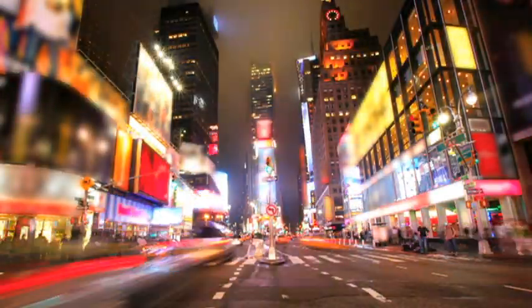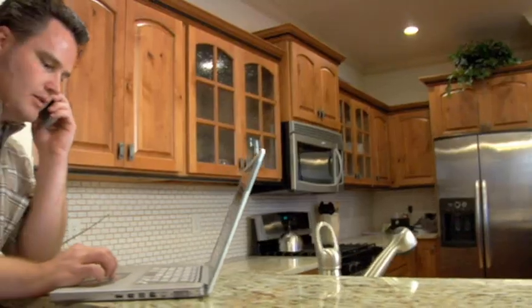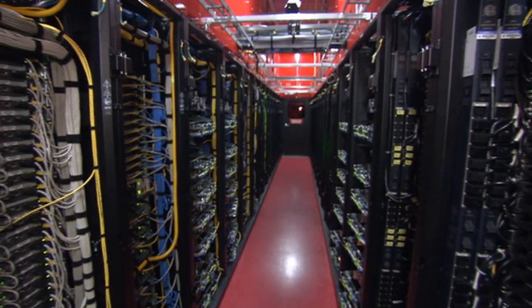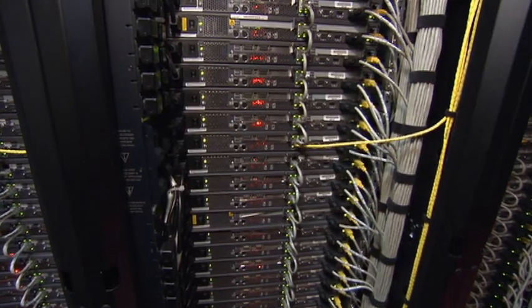Technology is constantly changing, revolutionising the way we work and live. As more and more people enter the digital workforce for the first time, and others expect connectivity to be a single button push away, it is more important than ever that the data centres working behind the scenes be able to guarantee constant availability and efficiency.